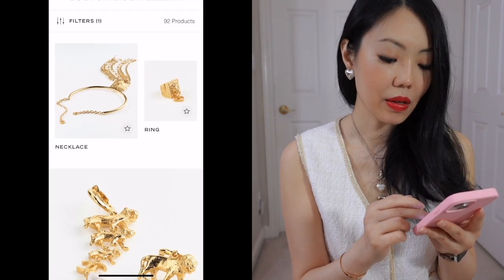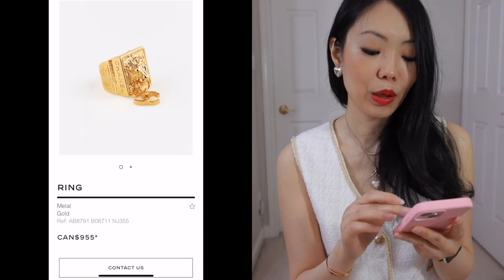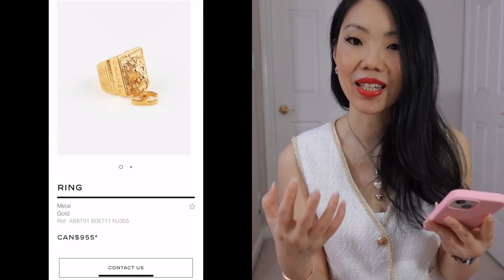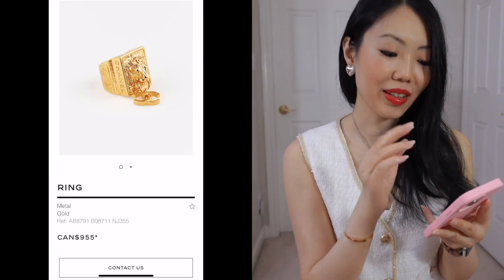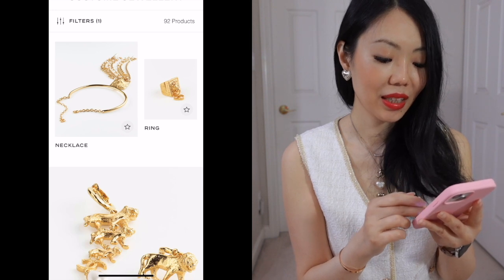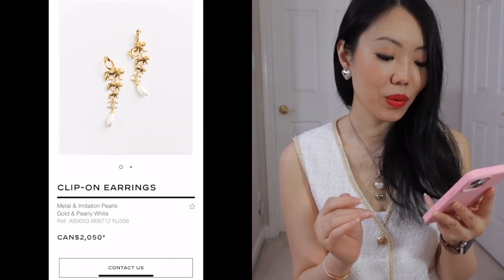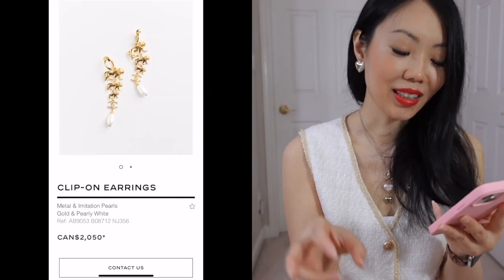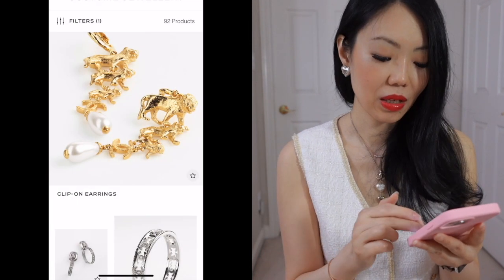Aside from that, everything else is sort of all right — not blowing my mind — but this ring is quite nice. I like the classic lion and then the CC charm on the mouth of the lion. I think that's very stunning and very representative of Chanel. I also quite like these earrings — they are very expensive though — with really nice detailing with all the lions stacked together with the drop pearl, which is very stunning. Just too expensive actually.